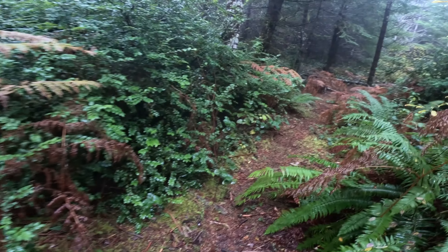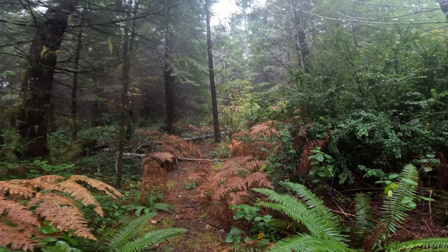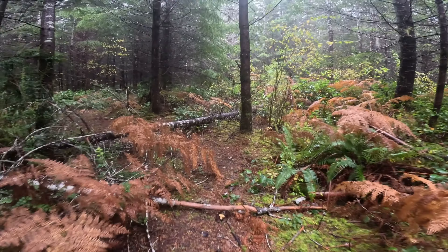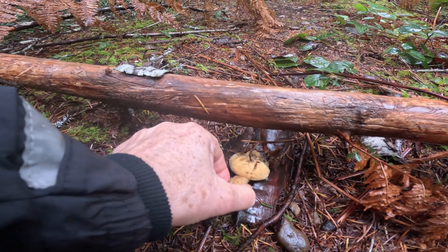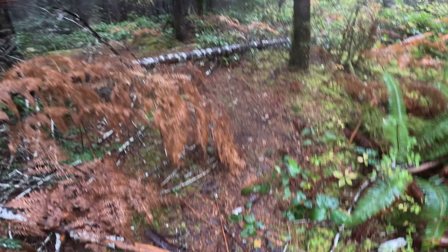Speaking of coral mushrooms, I have not found a cauliflower mushroom yet this year — maybe I won't. Here's something coming out of the ground. I think it's a Suillus that's falling over. Let's keep looking.